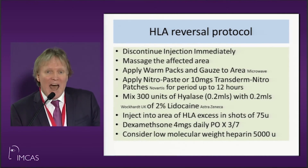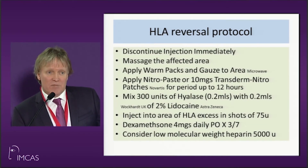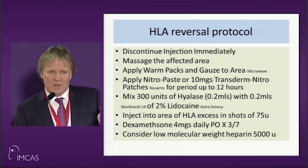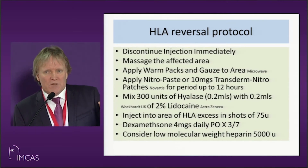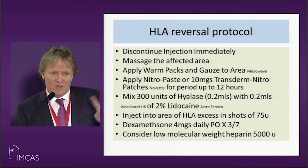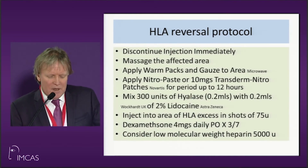Take 300 units of hyalase. There's 1500 units in the vial. I normally mix that with bacteriostatic saline used for Botox — put one mil of that in. Use 0.2ml drops — it's very painful and very sore. It can cause anaphylaxis, but very rarely. Mix it with 0.3ml of 2% lignocaine without adrenaline. You don't put adrenaline in because that will make things worse. Inject the area with little shots of 75 units at a time.